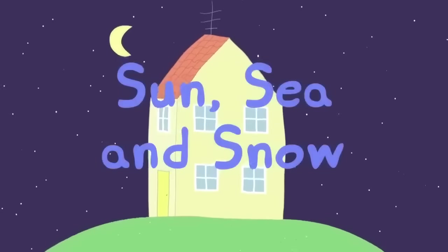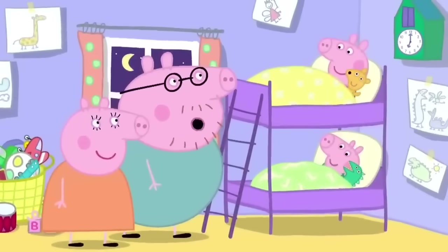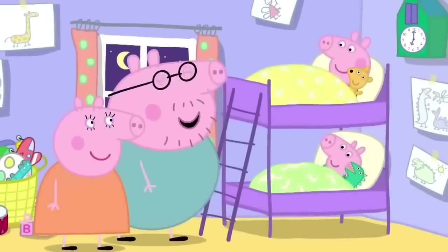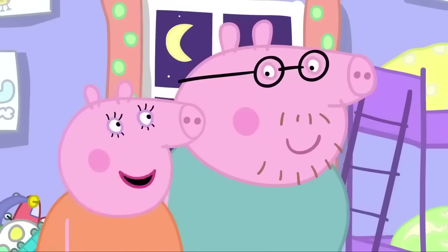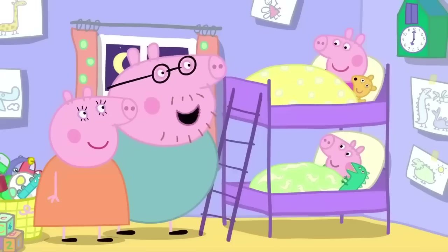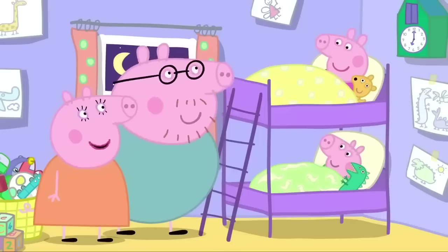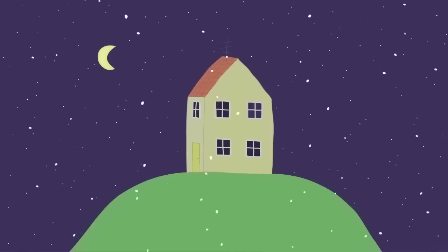Sun, Sea and Snow. It is bedtime for Peppa and George. Tomorrow, we're going on a coach trip to the seaside. We can make sand castles. I fancy a swim. Me too. The weather forecast says it's going to be sunny. Good night, Peppa. Good night, George.